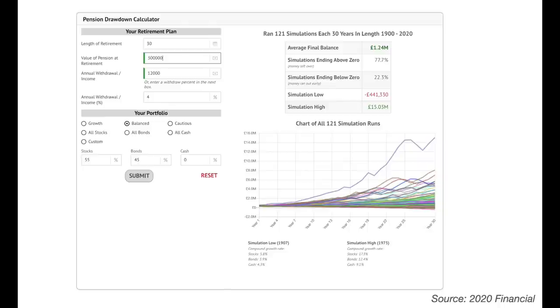In this simulation we have put the drawdown rate at 4%, which would provide a £12,000 a year annual income. Over 22% of these simulations end below zero, and these simulations were run for each 30-year period from 1900 to 2020 — that is 121 simulations. So if you had retired during any one of those 30-year periods, 22% of those you would have run out of money. This indicates that there could be somewhere between a 1-in-5 and 1-in-4 chance that your pension savings will run out during a 30-year retirement.